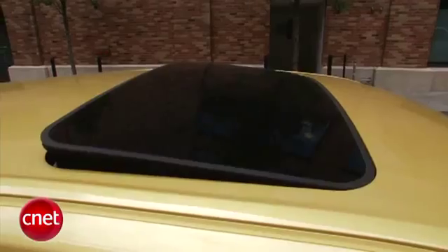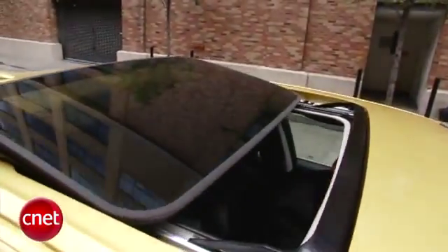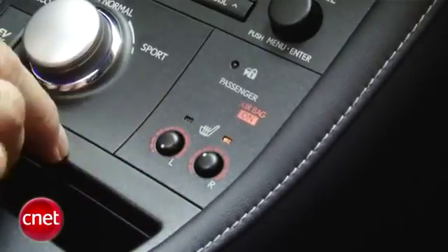As part of the premium audio package — which we have — along with the better speakers and amps, we also get an interesting non-related mix: the glass roof overhead with the power pullback shade. And we also get heated seats up front.